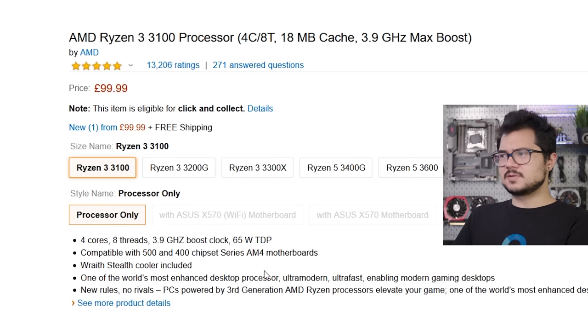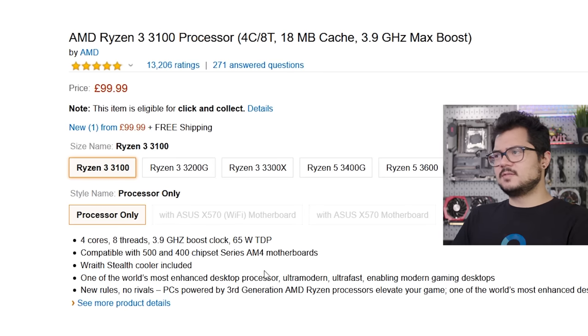Not to mention, you should be able to overclock the 3100 at least a couple hundred megahertz, depending on your cooling conditions, to bump up that performance a bit further if you like. But that's the CPU we're going with. It's $100 and it's a good chip. You should watch my Ryzen 3 review — it's very good.